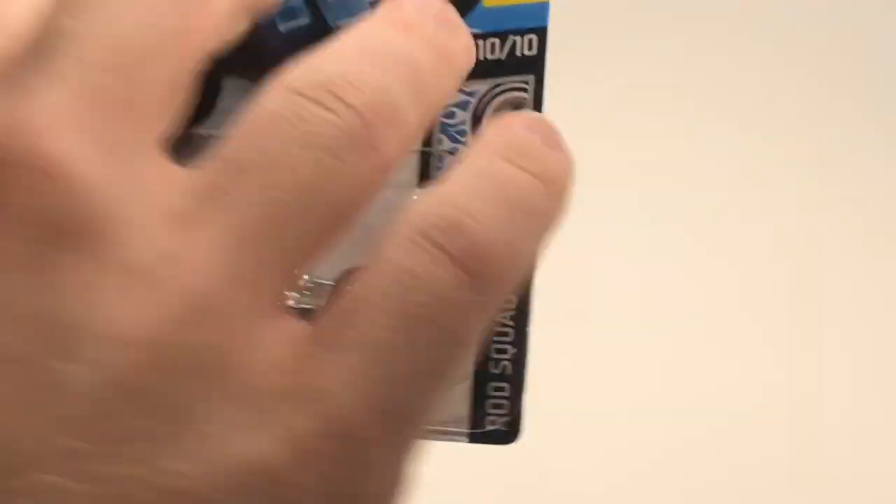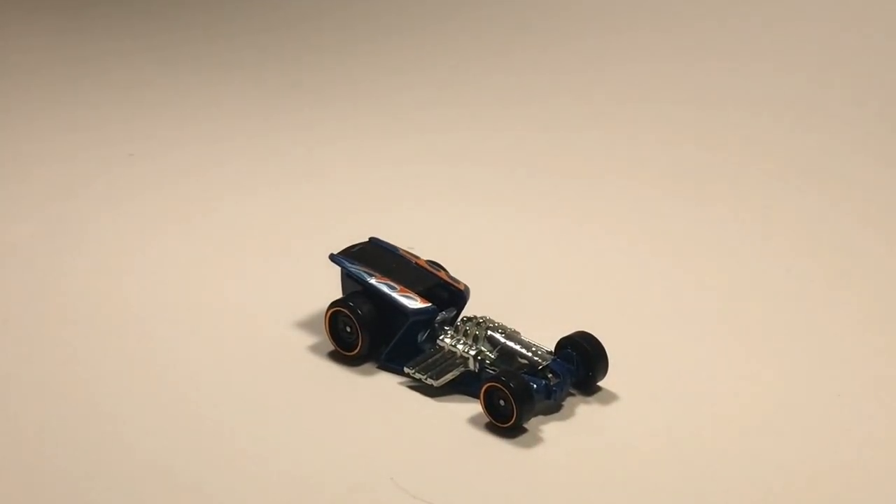First up we have Z-Rod. Not much I have to say about the fantasy cars other than if they have a metal base they're probably fast.